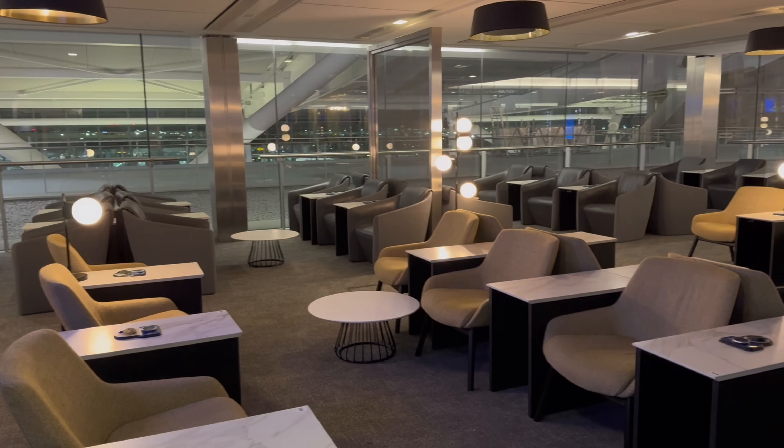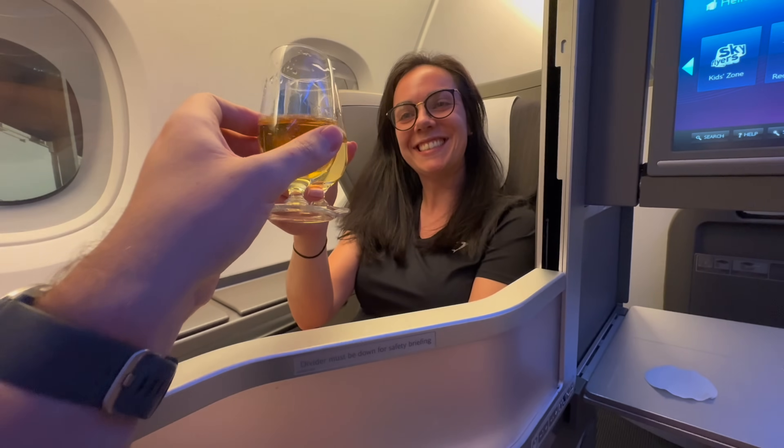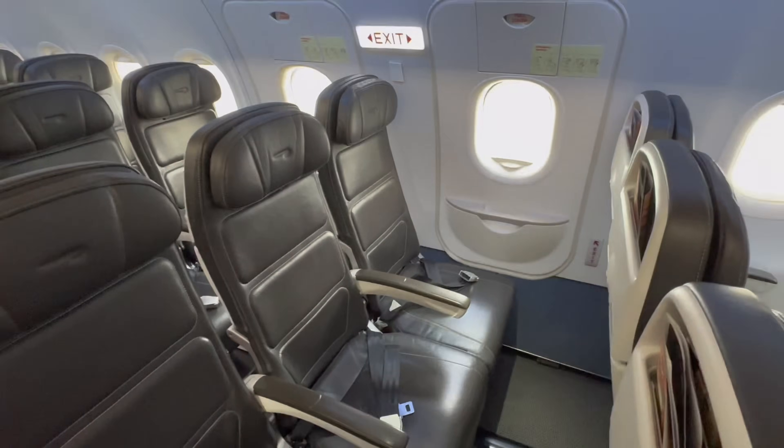I originally never set out to earn gold status this year. The benefits you get for silver status are more than enough for me. At that level you're getting your business class lounge access, fast track, and free seat selection. Granted you don't get the front row until you've got gold status, but getting free seat selection is usually good enough anyway. So I wasn't really going to go out my way to get that status.